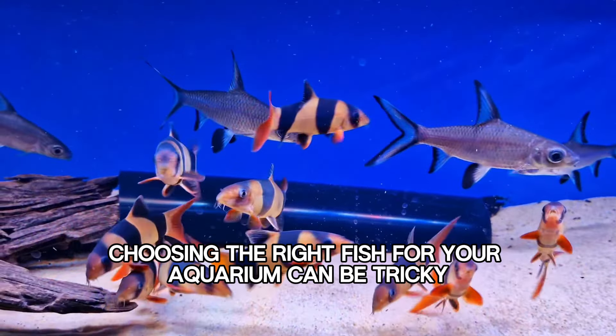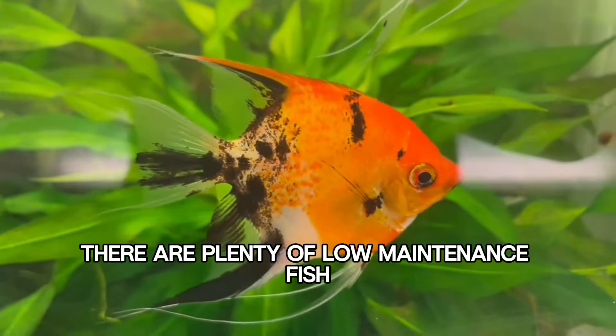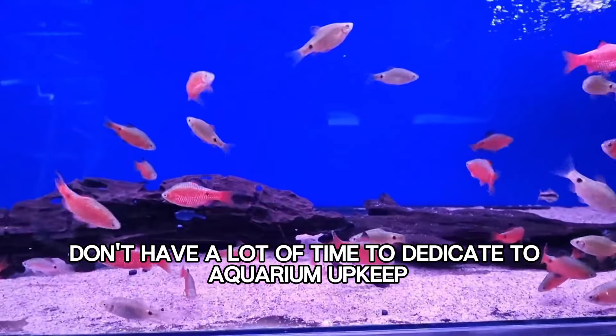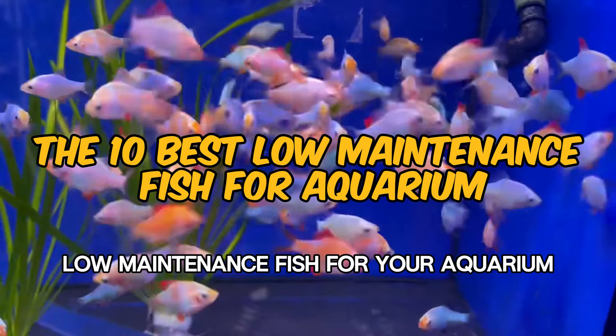Choosing the right fish for your aquarium can be tricky, especially if you're a beginner. But worry not, there are plenty of low-maintenance fish that are perfect for those who are just starting out or simply don't have a lot of time to dedicate to aquarium upkeep. Here are 10 of the best low-maintenance fish for your aquarium.